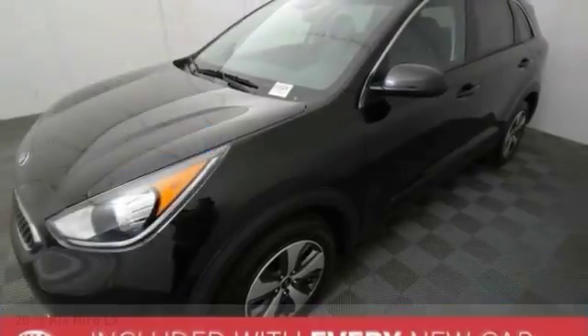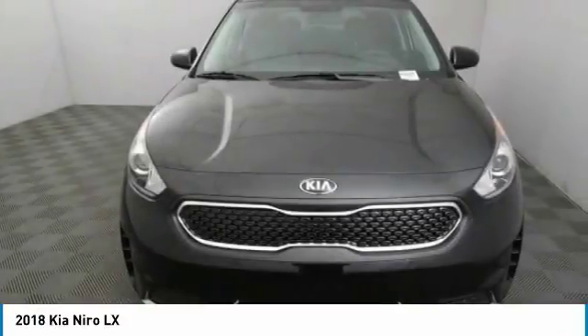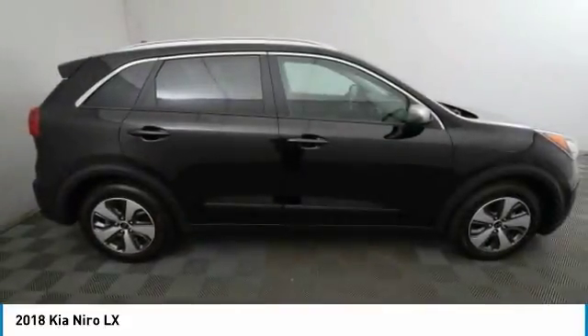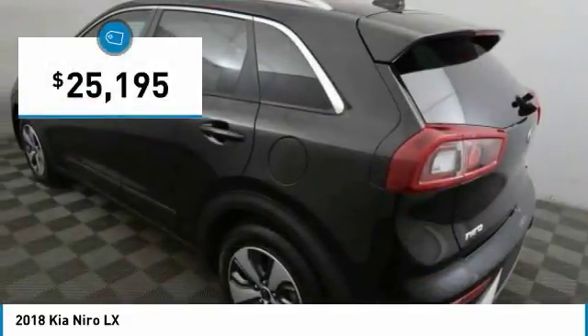The 2018 Kia Niro provides functionality and fuel economy you would expect from a hybrid crossover. The roomy cabin and elevated seating let you know you're in a crossover vehicle. However, the fantastic miles per gallon rating reminds you that you're still in a hybrid, and it is priced below $30,000.